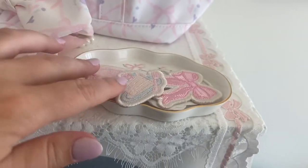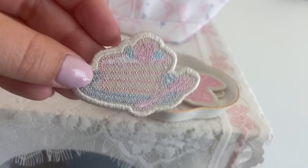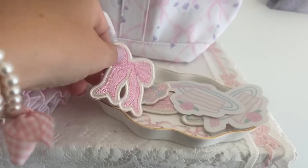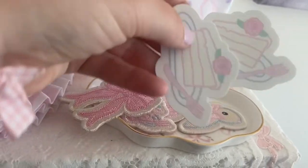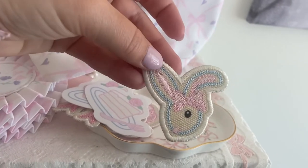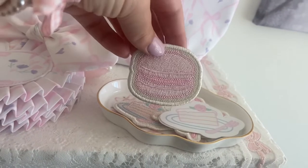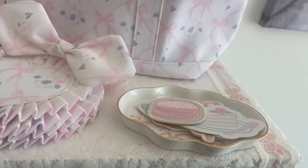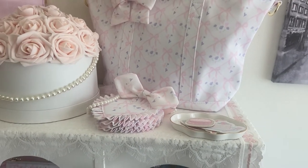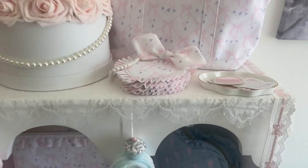I have the cake patch and the bow patch, which is definitely my favorite. I have some of my stickers — there's a little cake, a little bunny — this would be such a cute Easter gift, I love the bunny. And then I also have a little macaroon which is so cute, gives me such cottagecore vibes. I'm really indecisive about where I want to put my patches on my bag, so I've just put them here for now.